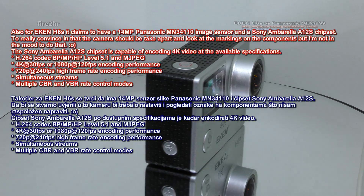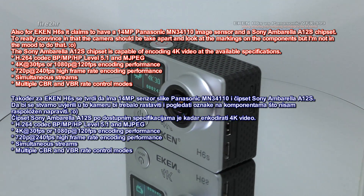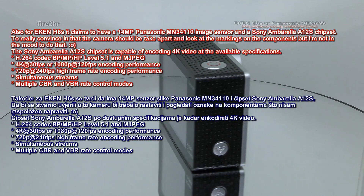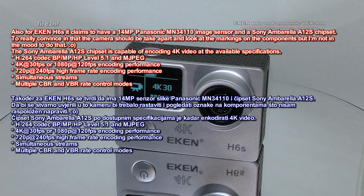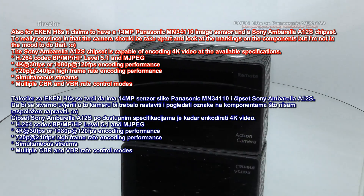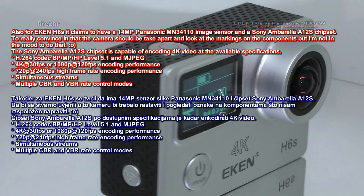The Sony Ambarella A12S chipset is capable of encoding 4K video with the following specifications: H.264 codec BP, MP, HP level 5.1 and Motion JPEG. 4K at 30fps or 1080p at 120fps encoding performance, 720p at 240fps high frame rate encoding performance, simultaneous streams, and multiple constant bitrate and variable bitrate rate control modes.